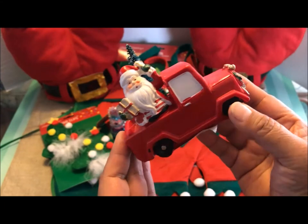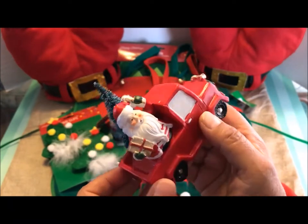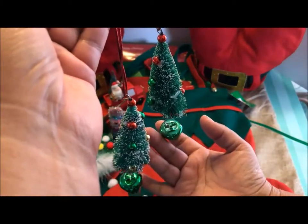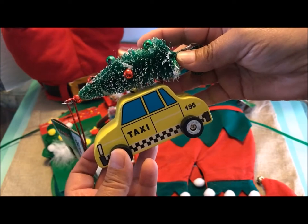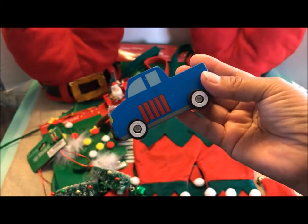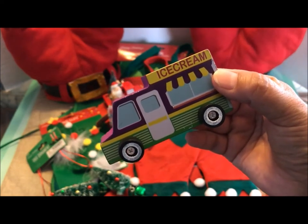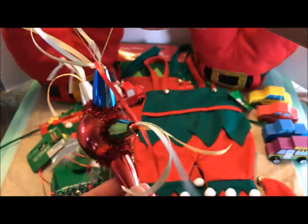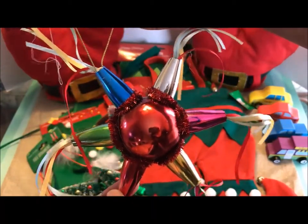I also purchased this little red pickup truck with Santa Claus in the back. This is made of ceramic and it's got a little wreath in the front. I also bought these miniature Christmas tree ornaments — I think they would look really cute on top of these cute little wooden cars that I also purchased at the 99 cent store. I got this little red car, this blue pickup truck, and this purple ice cream van. I just really love the colors on this one.